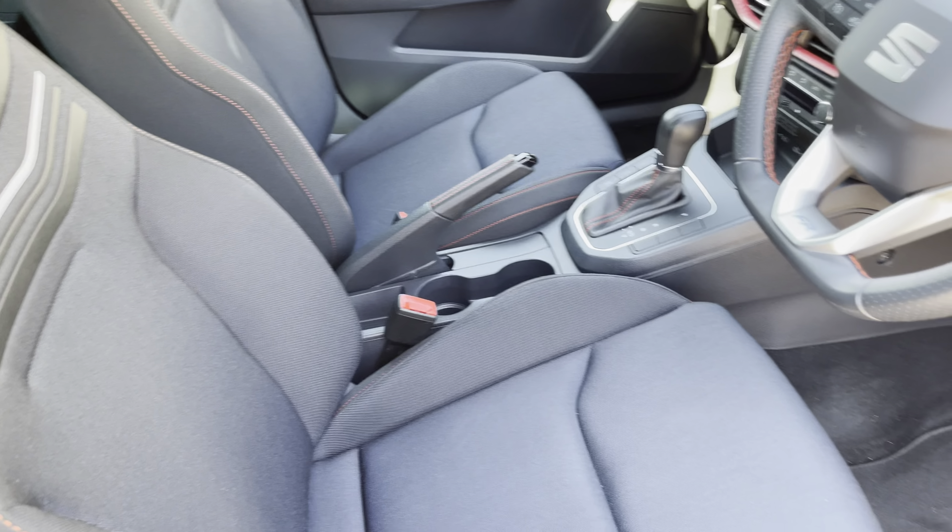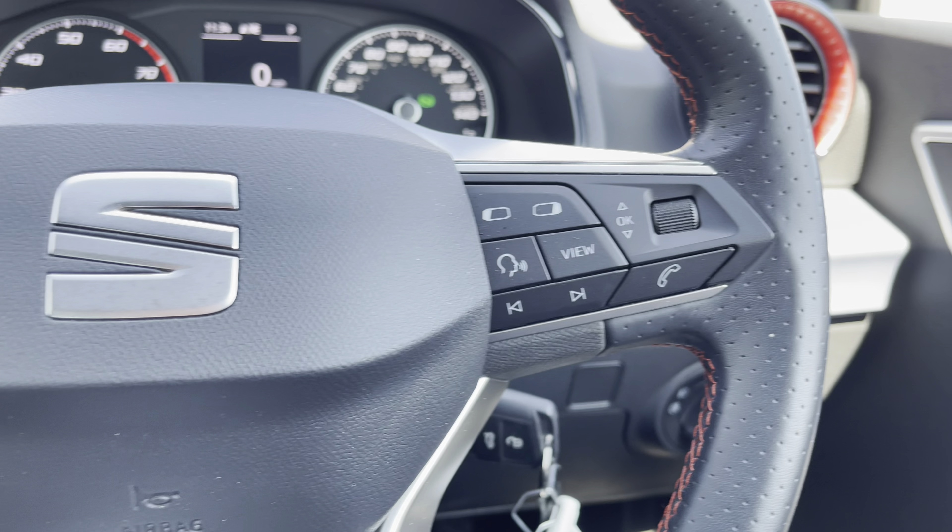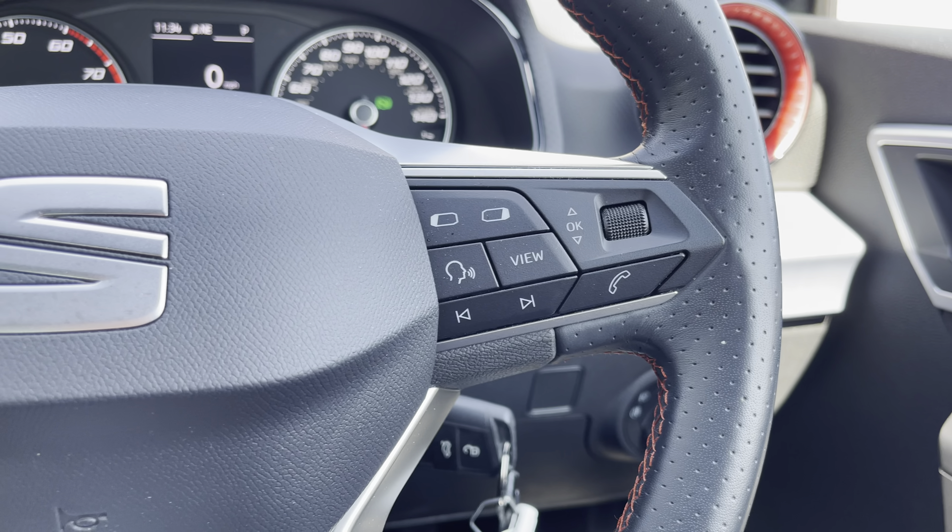Into the front now we have the gorgeous dashboard on display, with features such as the red air vent surrounds, along with the chrome interior door handles and the FR front sports seats, which provide for an incredibly comfortable journey for both driver and passenger.